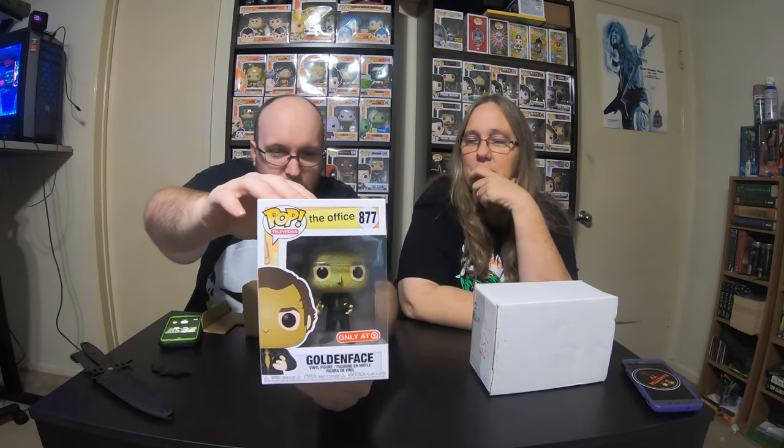A sticker. I think we have a Danester, so now we have two. And a box in a box. Put that one down. Oh, that's really cool — it's a golden face from The Office. That's a cool pop. That's a very cool pop.